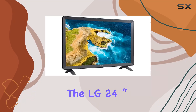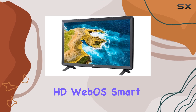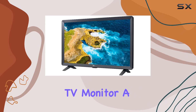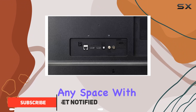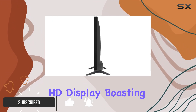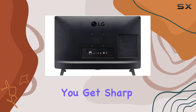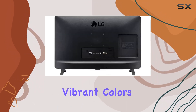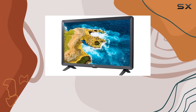Today, we're diving into the LG 24-inch 720p Class LED HD WebOS Smart TV Monitor, a compact yet feature-packed addition to any space. With its 24-inch HD display boasting a resolution of 1366x768, you get sharp visuals and vibrant colors, all in a size that fits snugly on your desk or in smaller rooms.